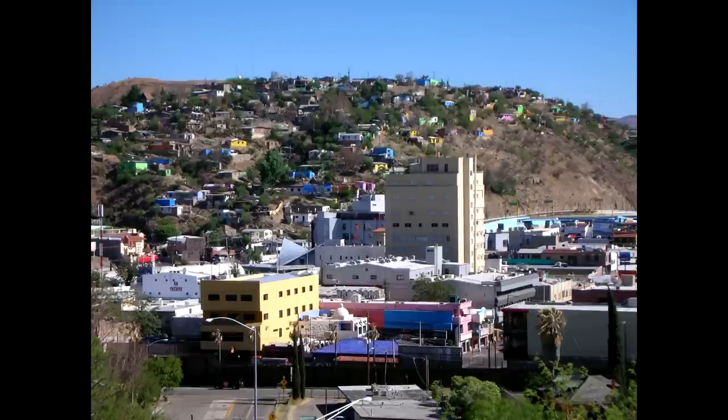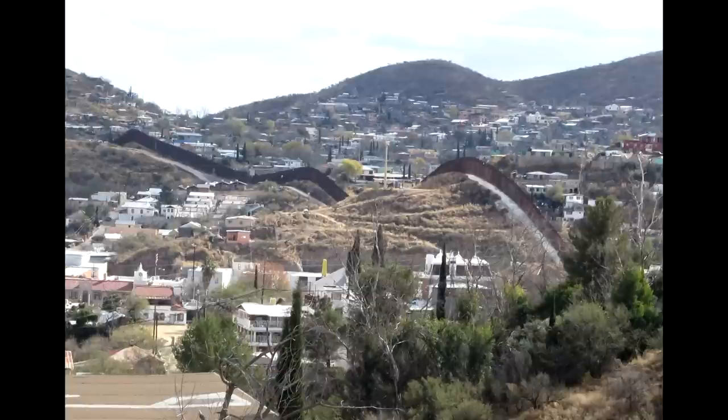Continuing west, you get to Nogales, which sits along the interstate and is across the border from Nogales, Mexico. Again, it's just a fence separating the two — really one big town that shares the same name, because it really is just one town. The Arizona stretch overall isn't quite as scenic as Texas, New Mexico, or California, but it's still pretty interesting.